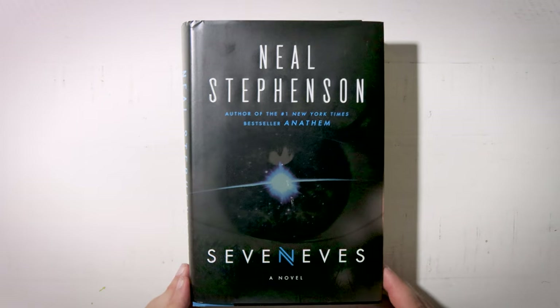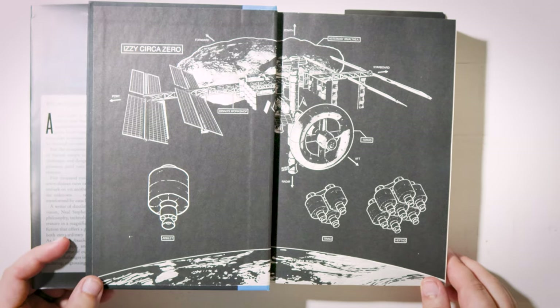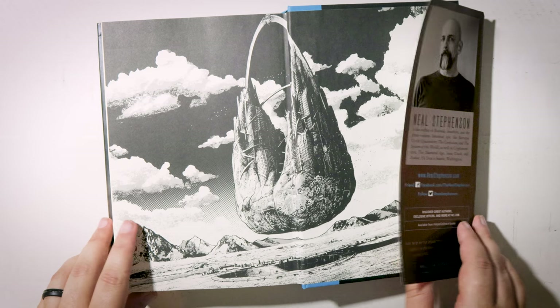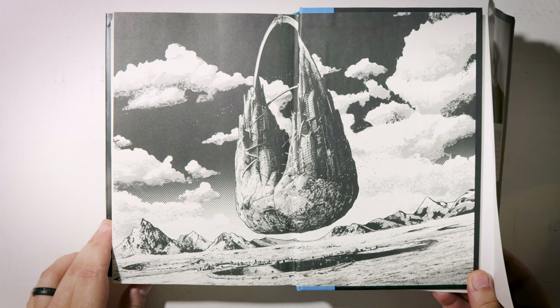Prompt number eight: a book with great endpapers. A lot of Neal Stephenson's hardcovers have beautifully detailed maps that grace the endpapers. But with Seveneves — my personal favorite of all of his works that I've read so far — instead of maps, the endpapers feature these stunning black and white illustrations that are directly relevant to the story. There is a real artistry in this book's presentation that I appreciate a lot.